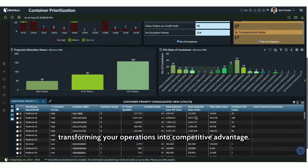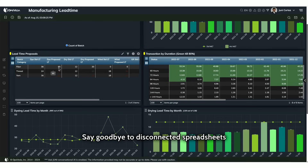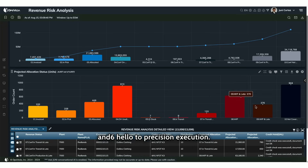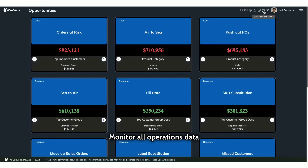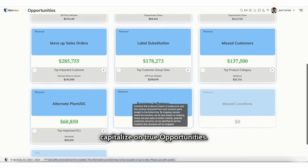Preventing revenue loss and transforming your operations into competitive advantage. Say goodbye to disconnected spreadsheets and hello to precision execution. Monitor all operations data continuously, manage exceptions, and capitalize on true opportunities.